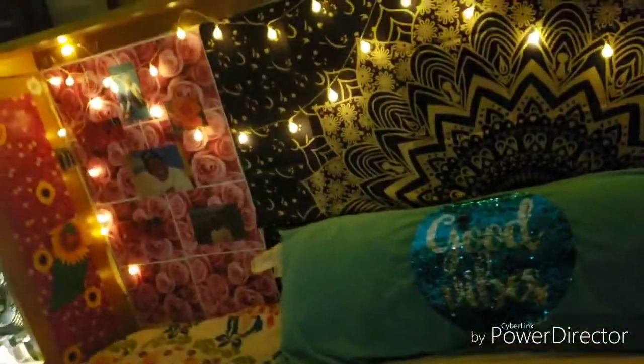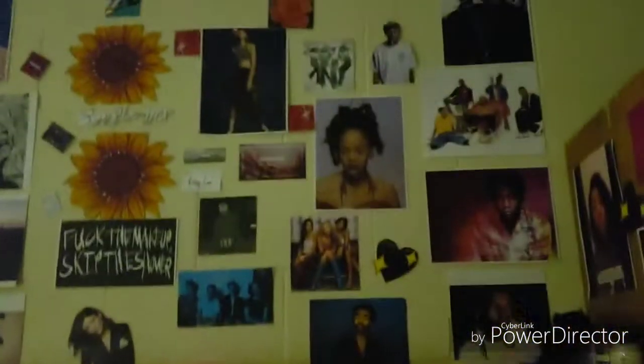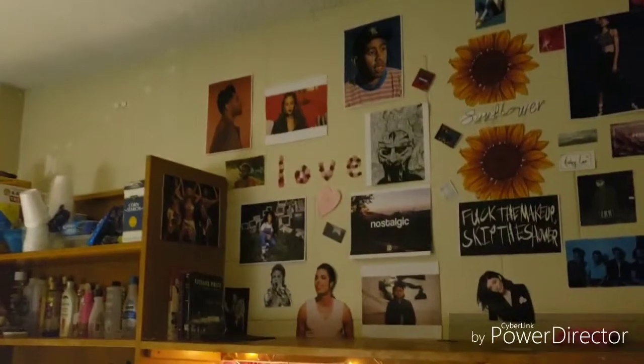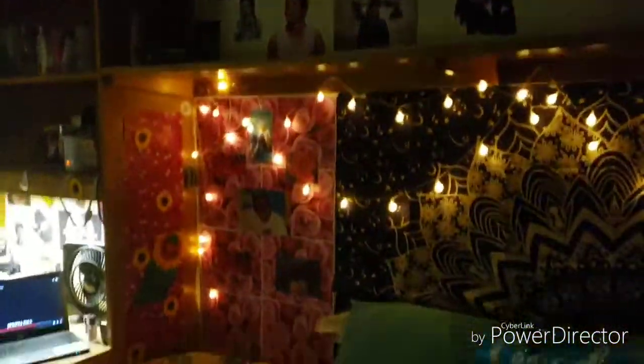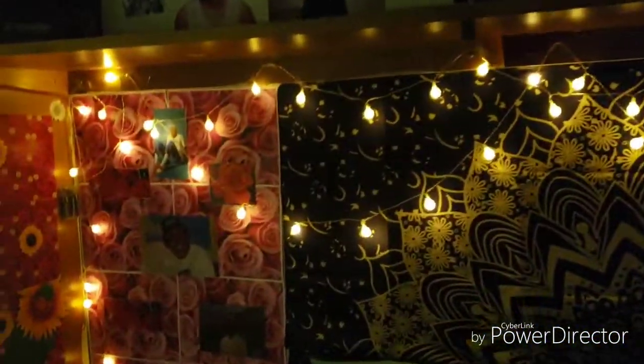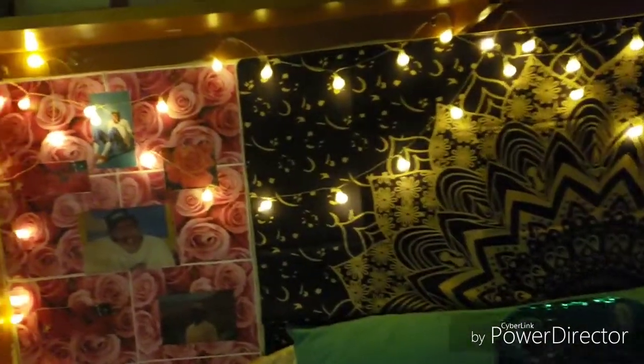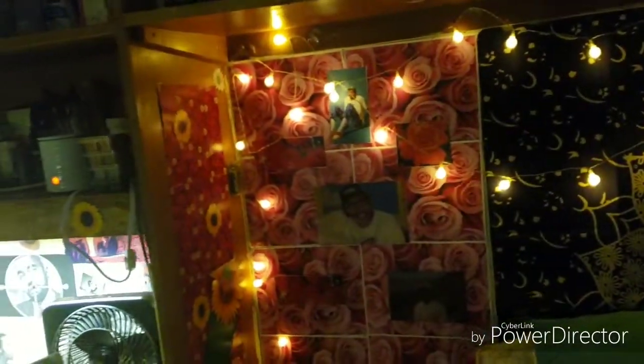It took me about a week — it would have taken shorter had I spent more time cutting things out. Here's the whole wall in its entirety. I spent about $15 to $25 in total putting all this together. Mind you, I also bought some curtains. My roommate and I are working on decorating our entire room.